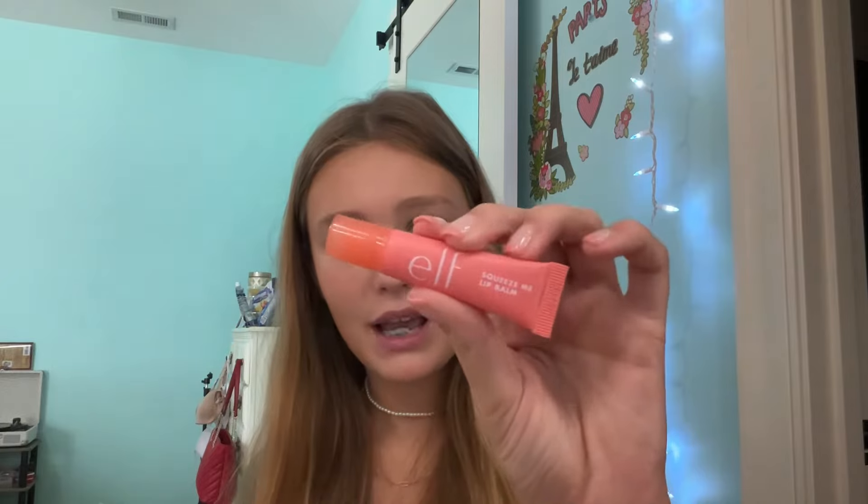I know everyone loves the e.l.f. Squeeze Me Lip Balm, and I bought it, and I don't really like it — I wish I did. I have mine in the shade Strawberry. I just don't think it hydrates my lips at all; it kind of dries them out, like the Laneige. But I love the smell — it's delicious and not overpowering.